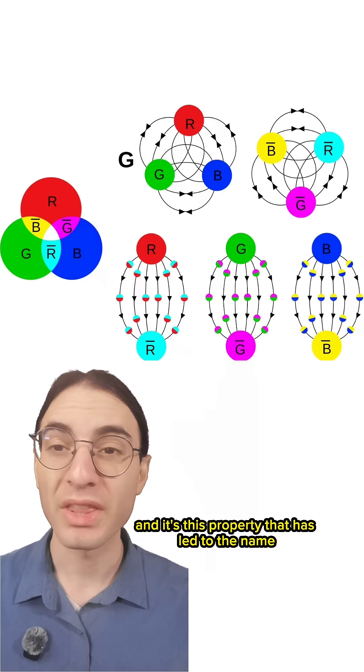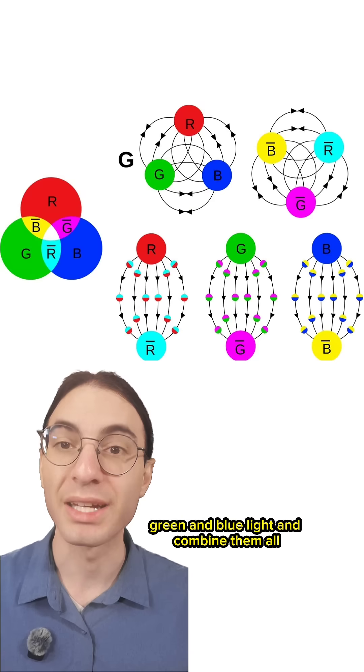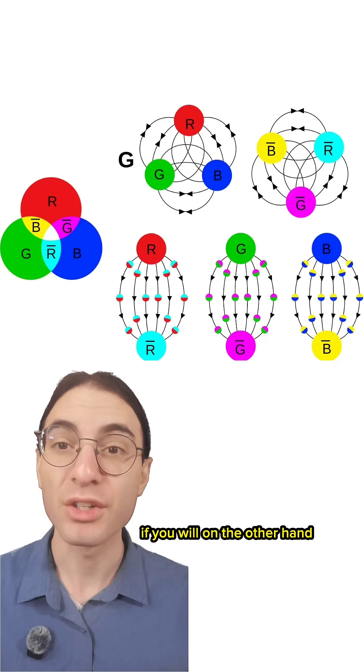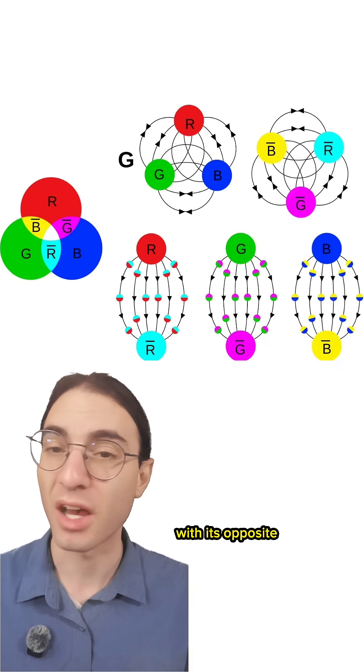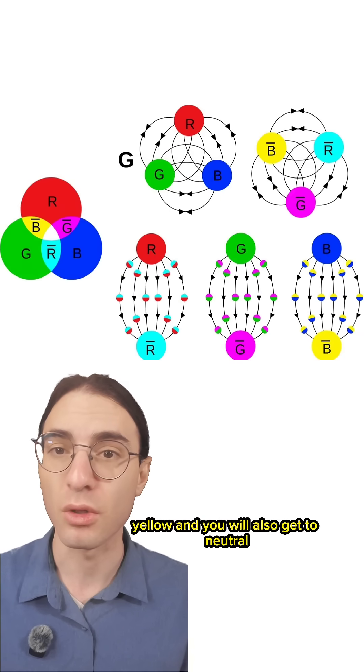And it's this property that has led to the name chromodynamics. In the additive theory of color, if you take red, green, and blue light and combine them all, you get white light — neutral, if you will. On the other hand, you can combine a color, say blue, with its opposite, which you might call either anti-blue or alternatively yellow, and you will also get to neutral.